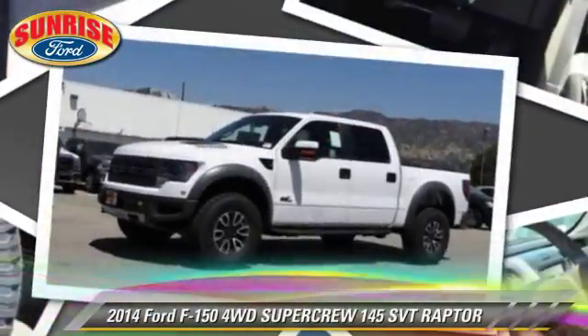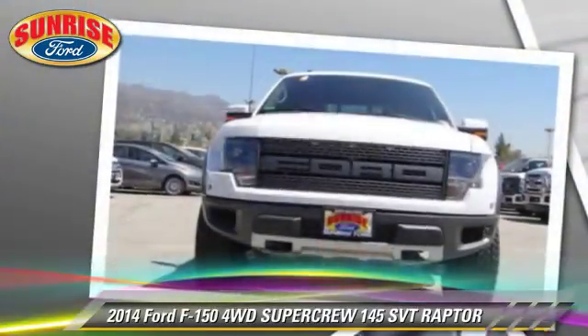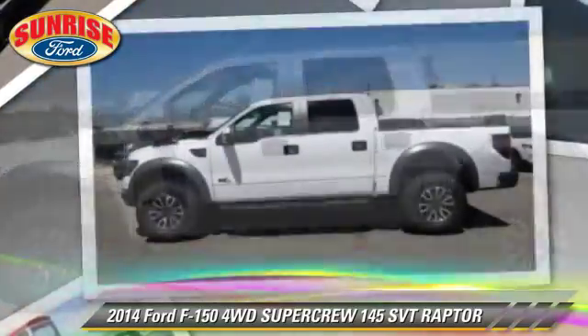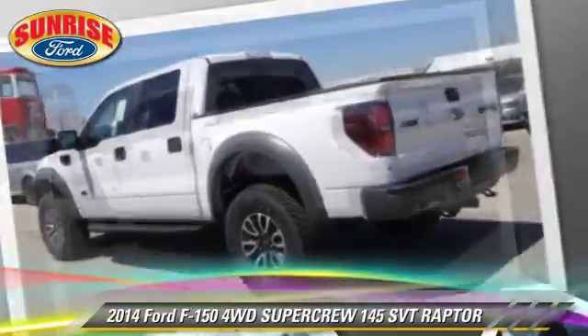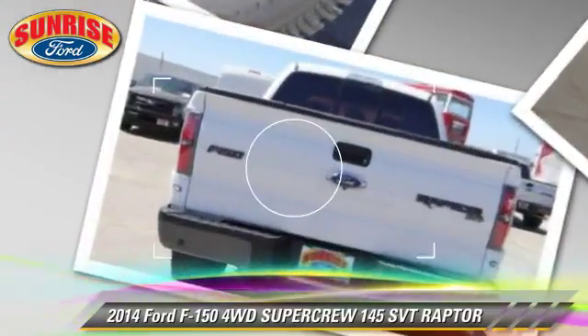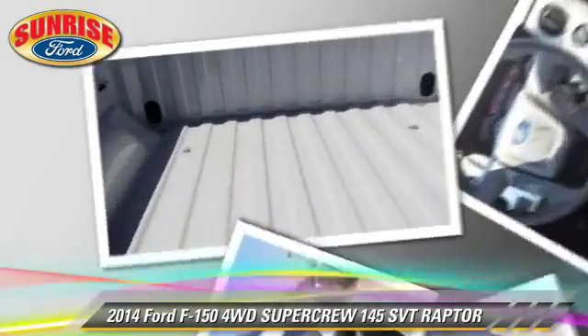The 2014 Ford F-150 SVT Raptor. This is a SuperCrew cab pickup truck with an automatic transmission. This four-wheel drive pickup truck is well-equipped. This Ford features dual front airbags, tilt wheel, and four-wheel drive.